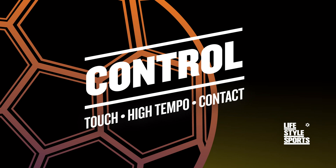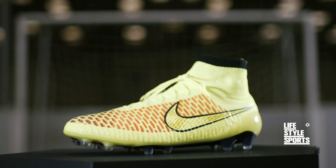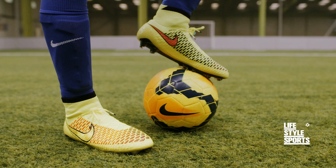It may be a game, but the pressure is real. So, when it all kicks off, stay cool, calm and collected, with boots specially designed to keep you in control.